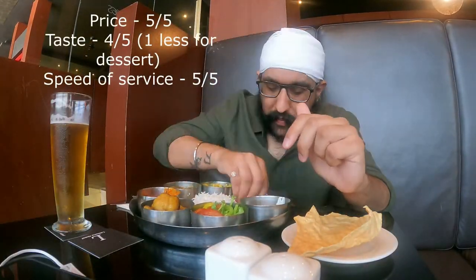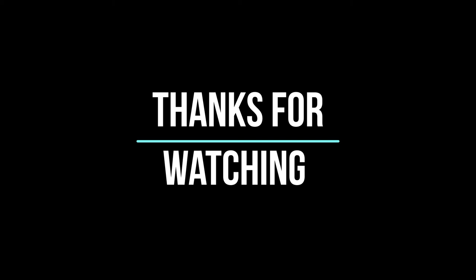So this is my review — you can see it on the screen. Thanks for watching, and please do subscribe to the channel and hit the bell icon. Thank you.